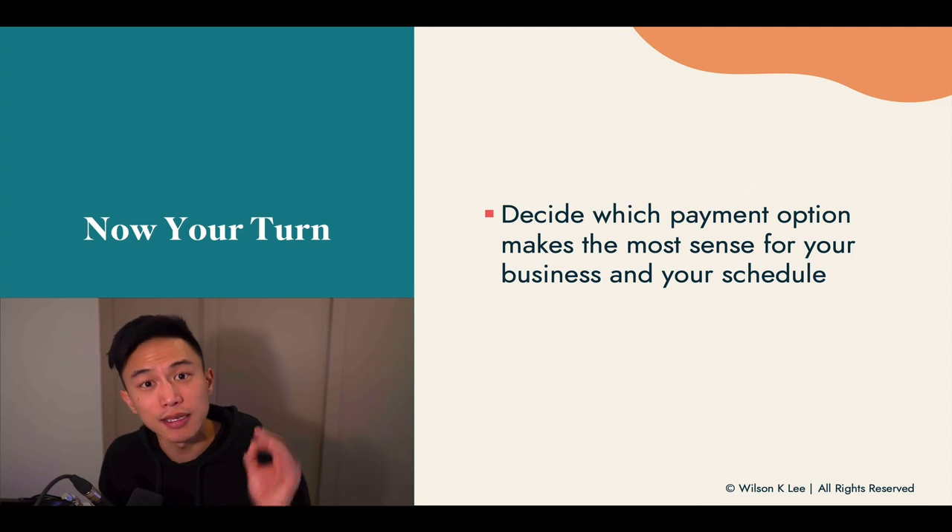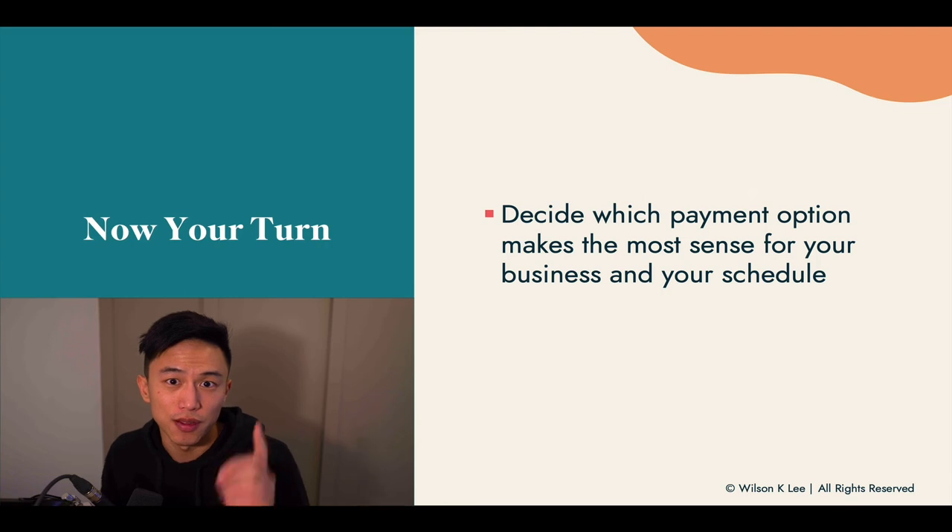Now it is your turn — decide which payment option makes the most sense for your business and your schedule. Thank you so much for watching. I'll see you in the next lesson.